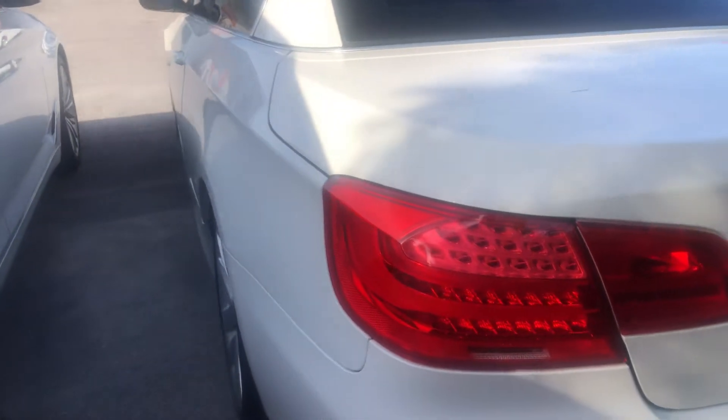Looking at the back driver's side wheel for any curb damage. The back wheels have about 50-60% tread life on the tires. Windows are tinted — tint looks good, no bubbling.